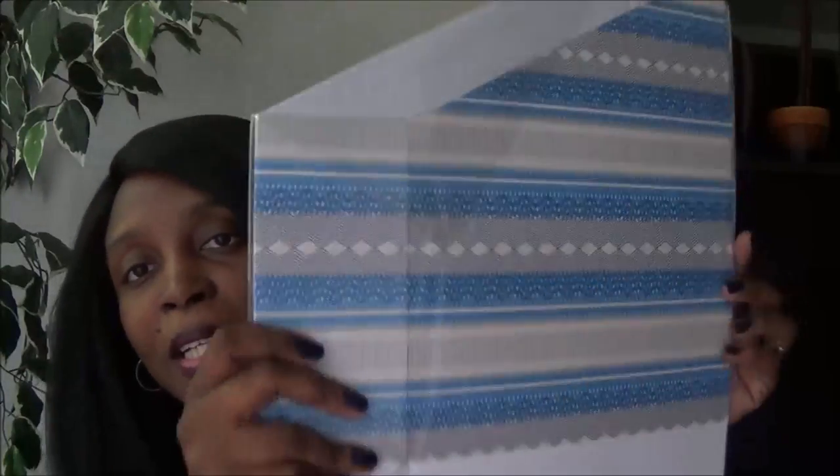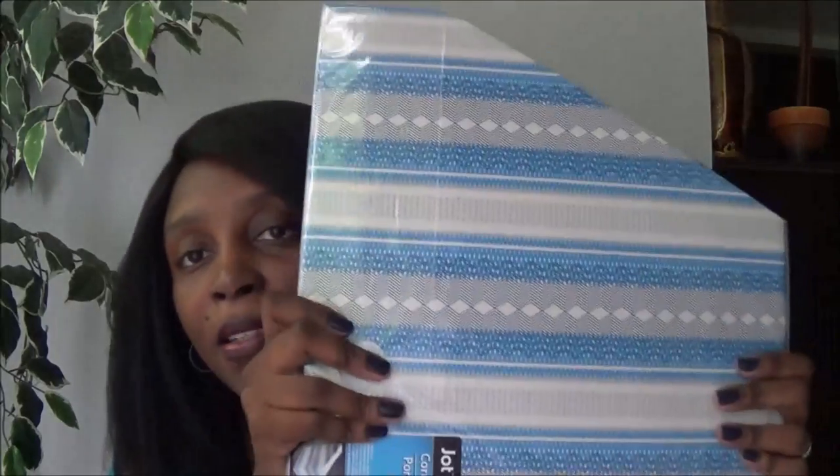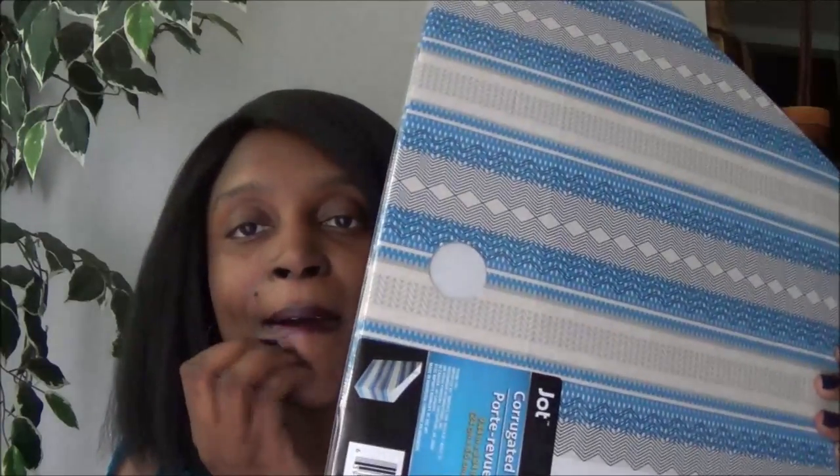I bought two large 11-by-14 frames because we need to frame some things for the walls. I also bought two corrugated file holders in really nice colors — I'll show what I use them for. I'll definitely need these along with some file folders.